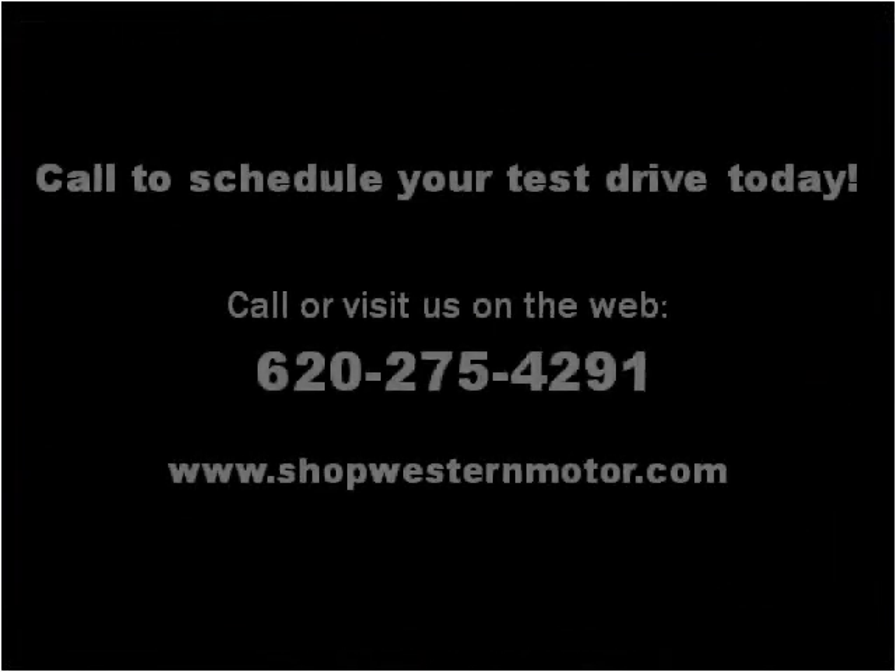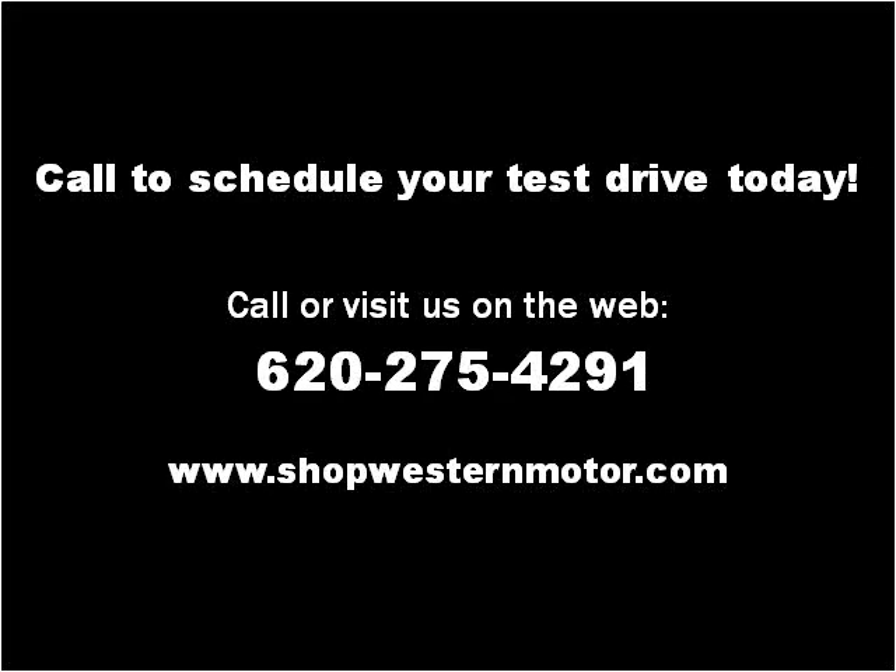Please visit our website at shopwesternmotor.com. We'll be right back.